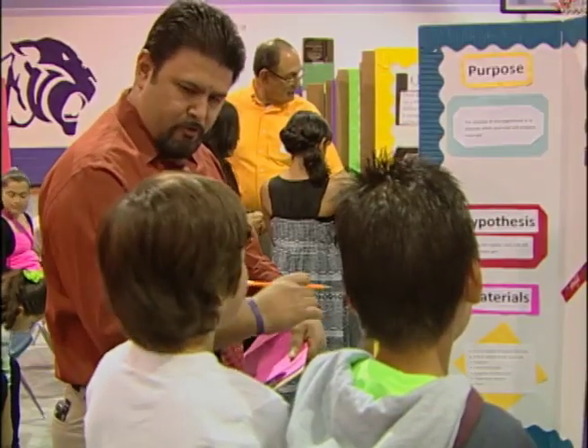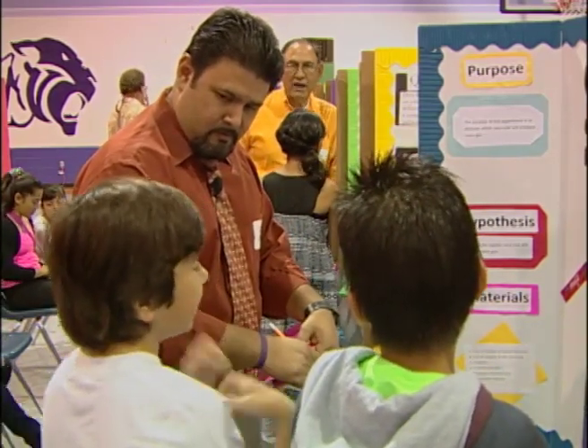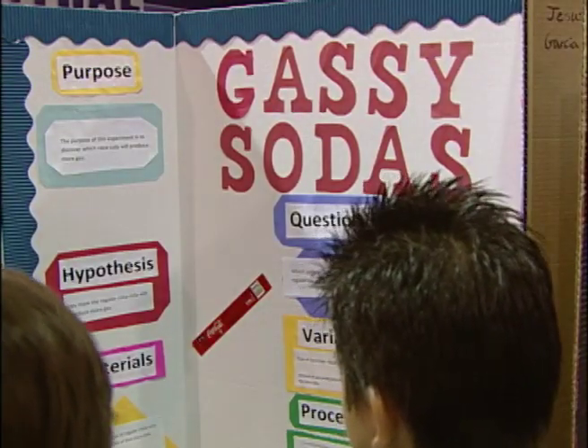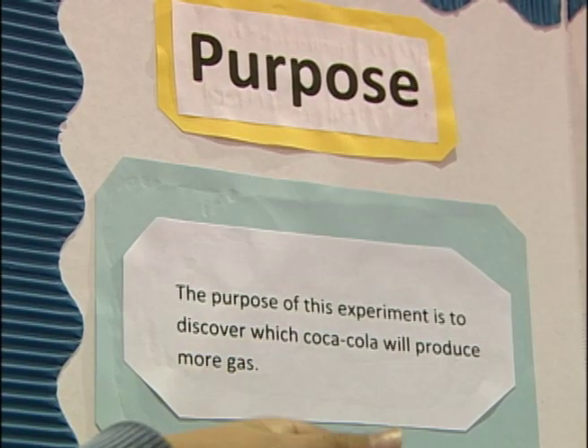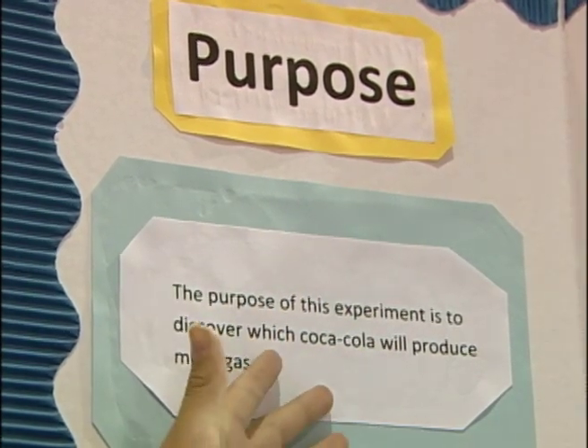5th grade students Aaron and Andy were kind enough to demonstrate to KWES their science project called 'Gassy Sodas.' Their experiment questioned which of the two sodas produces the most gas when baking soda is applied.